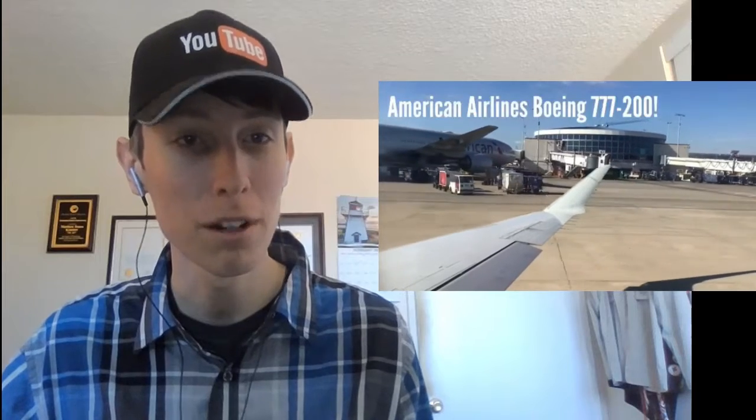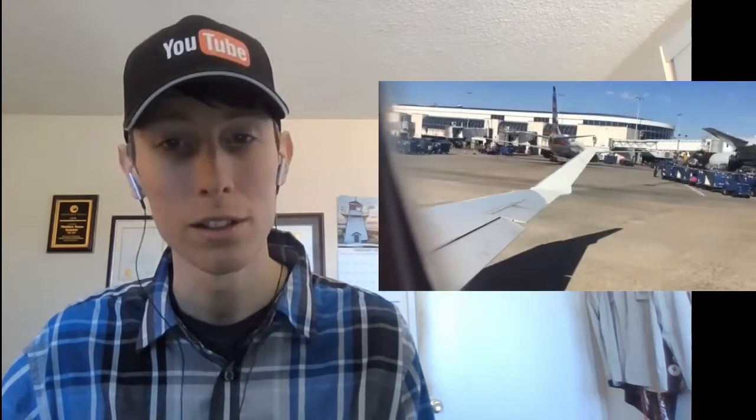Now about to take off soon, taxiing for takeoff. It's great that you get the window seat so that you can take us on the ride. I like seeing all the planes in the background. That's a big one — yeah, it's a triple seven. You can tell it's a triple seven, it's a huge plane. So far, that's the biggest plane I've seen in this video.